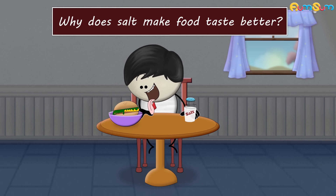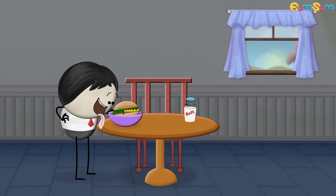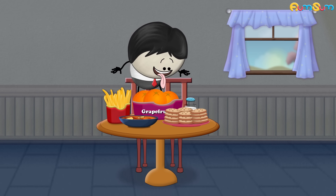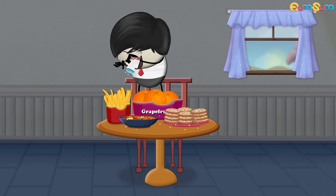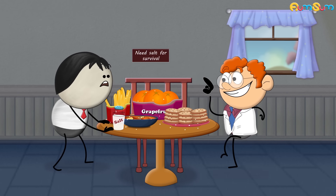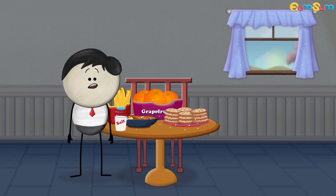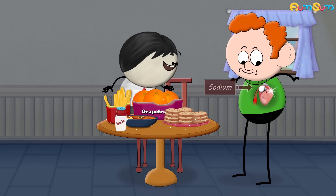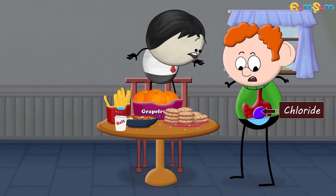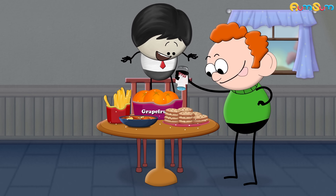Why does salt make food taste better? Salt, which is basically sodium chloride, makes almost everything taste better — whether it is french fries, certain fruits, curries, or even cookies. According to researchers, we have evolved to like salt maybe because our bodies need salt for survival. Sodium present in salt maintains our blood pressure and transmits nerve impulses, whereas chloride is used to produce hydrochloric acid in our stomach. Hence, to obtain salt, we have gradually developed a taste for it.